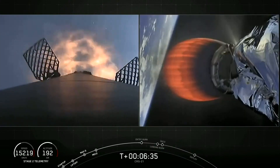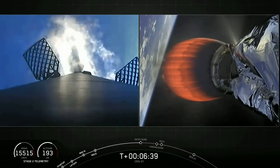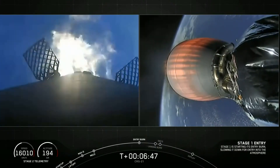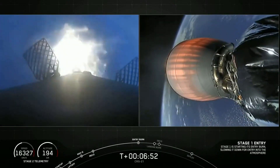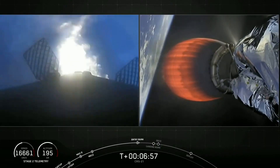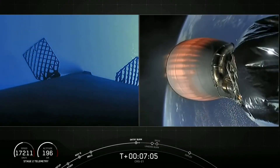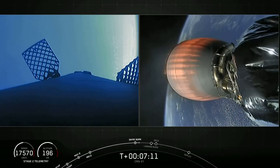We're just a few seconds away from our re-entry burn on the first stage. Watch for those three Merlin engines to relight and slow the stage down. Stage one entry burn start-up — and there's our entry burn. That's three engines slowing the first stage down before it hits the dense part of the Earth's atmosphere. Trajectory nominal. Stage one entry burn shutdown.